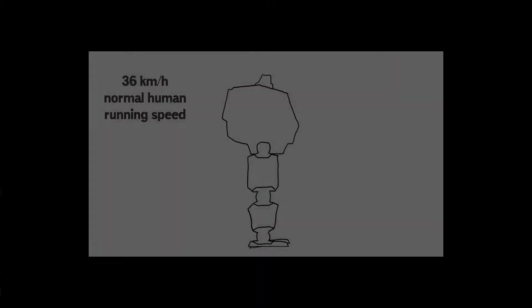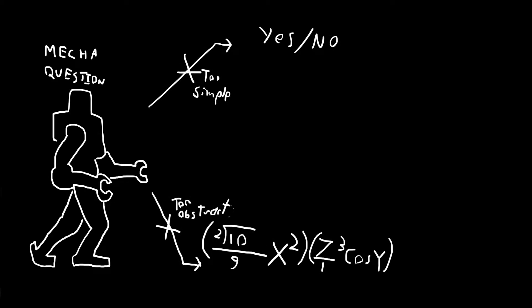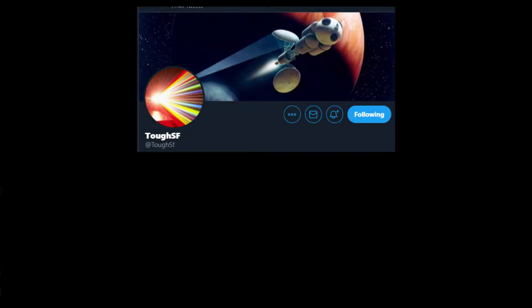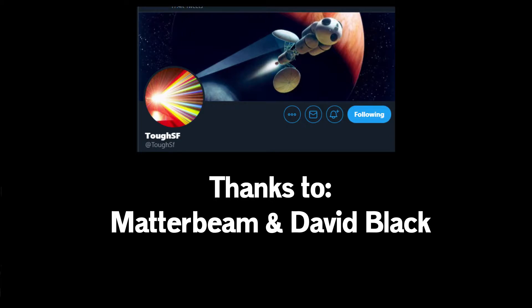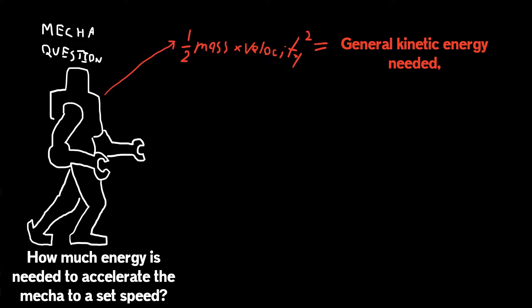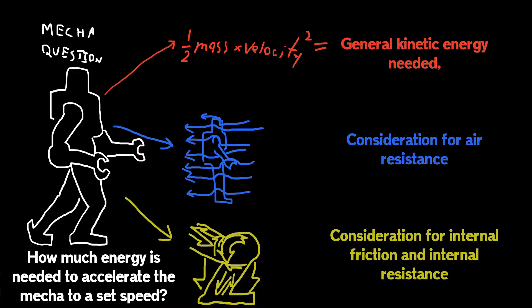Now in part one, I mentioned I could not really calculate the example mecha, as it was kind of a complex issue. What I had wanted to do was attempt to find some kind of manageable middle ground — somewhere in the equations where it was understandable, but expressed the problem. But it's just kind of a hard thing to tackle and it takes a lot of specifics. Thankfully, some helpful folks from the ToughSF discord helped me out. Specifically, I'd like to thank Matterbeam and David Black for their feedback.